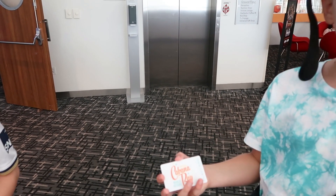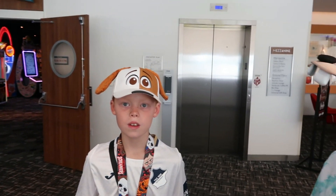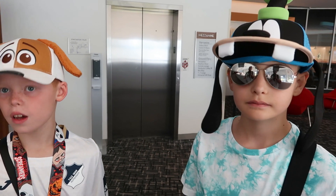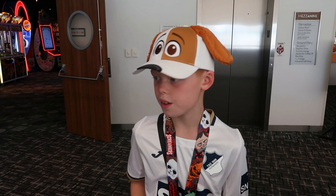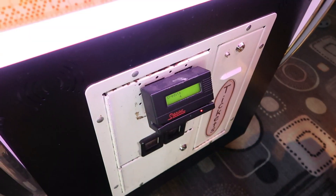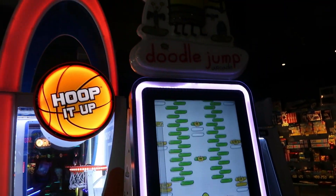Seb and Cody's favourite place is the Gamerama arcade. Cody already has a play card — it says Universal's Cabana Bay Beach Resort on it. You load money onto the card at the machine and then swipe it to play the games. Cody's now having a quick go on Doodle Jump.